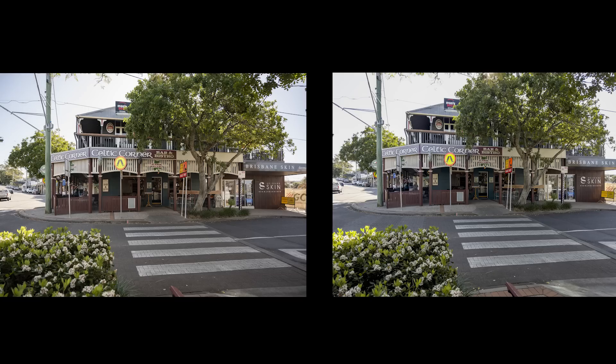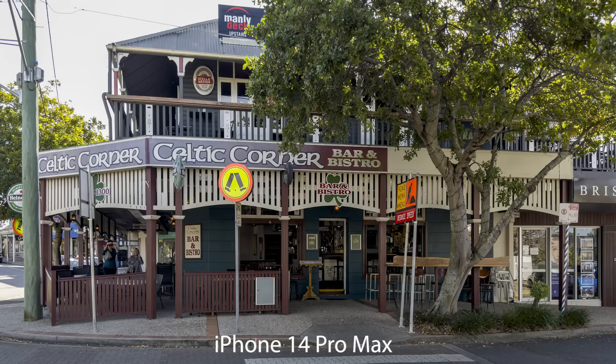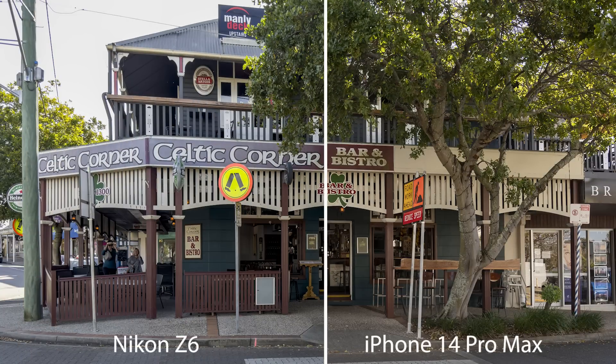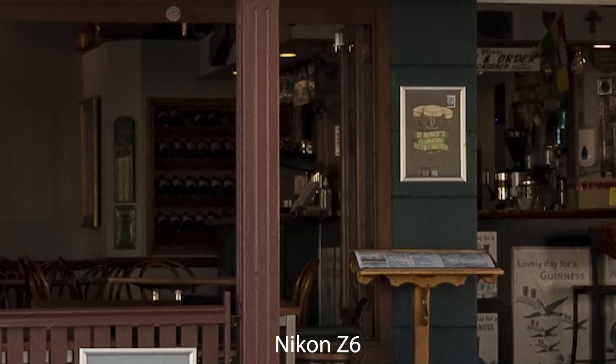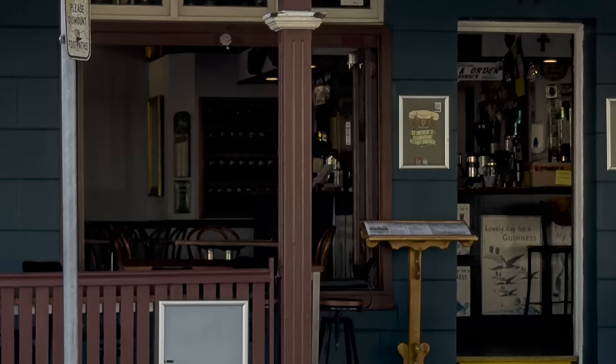Coming up in a moment I want to show you how the iPhone performs in low light and at night time. But first, take a look at these two images of a local pub. I chose this subject to see how the cameras handled the shady area under the veranda. Side by side the images look very similar. Zooming in, I do feel the Nikon Z6 has the edge in terms of image quality, although there is actually more noise coming from the Nikon image than from the iPhone image.